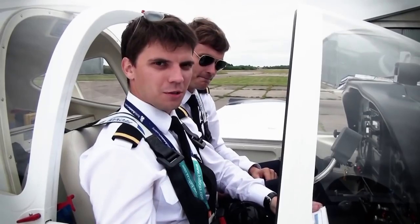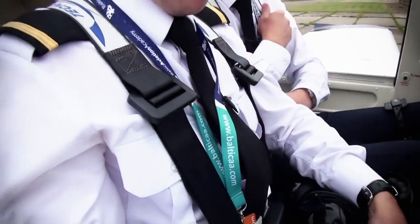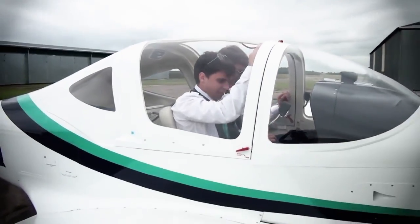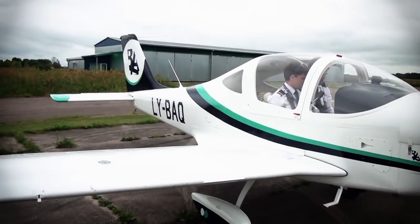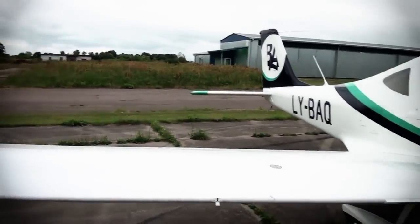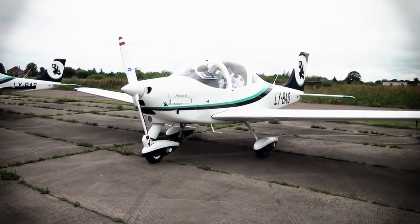Now we will continue with our checklists. Before starting engine checklist: seat belts — adjusted; canopy — closed and locked; flight controls — free movement checked; parking brake — set, check engaged; and fuel selector to the left — position left. Before start engine checklist completed.